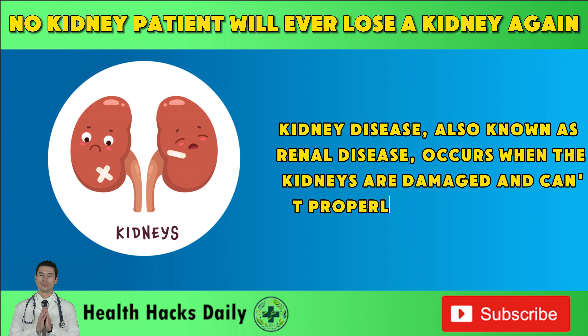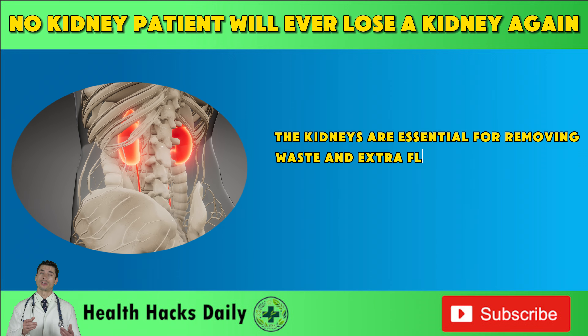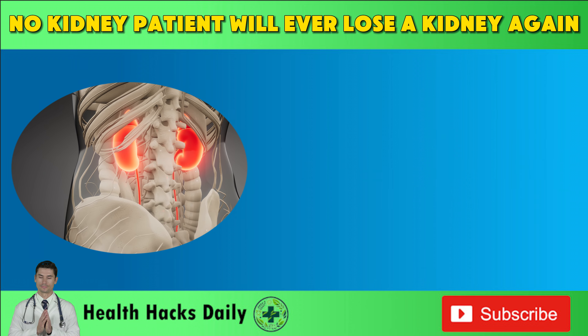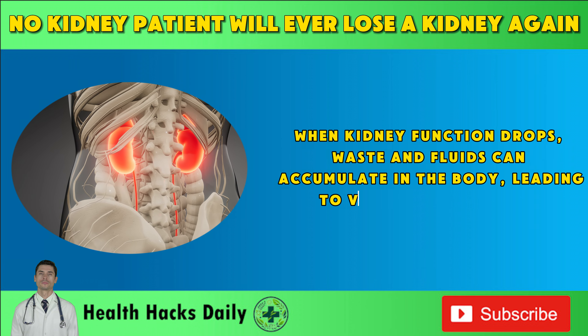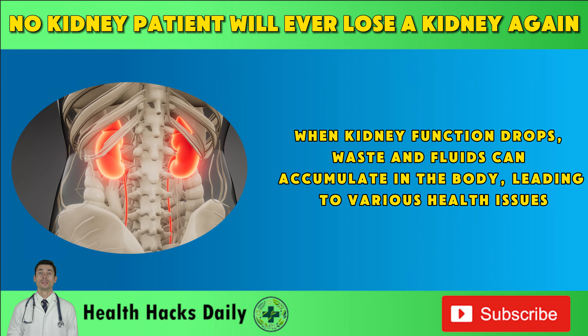Kidney disease, also known as renal disease, occurs when the kidneys are damaged and can't properly clean the blood. The kidneys are essential for removing waste and extra fluid from the blood, controlling blood pressure, and maintaining a balance of electrolytes. When kidney function drops, waste and fluids can accumulate in the body, leading to various health issues.